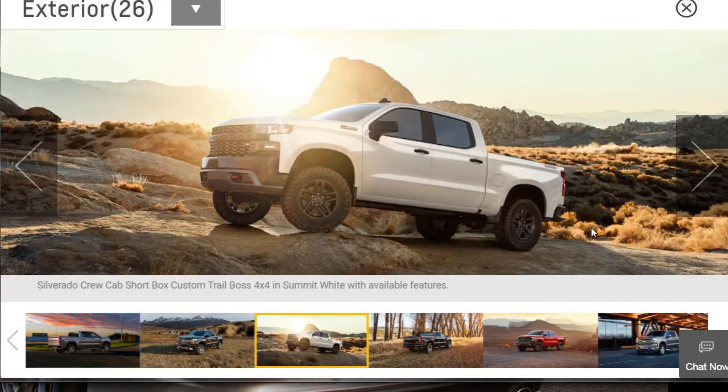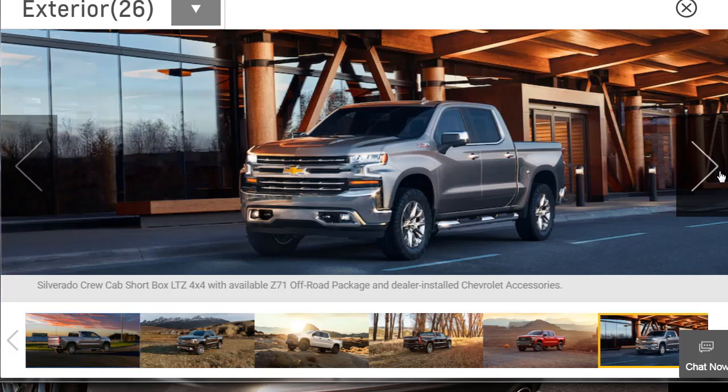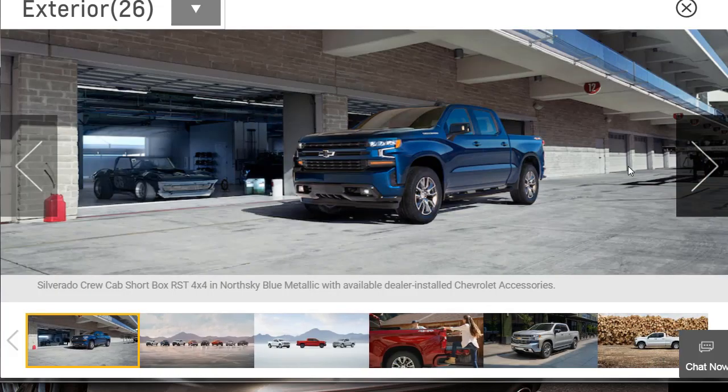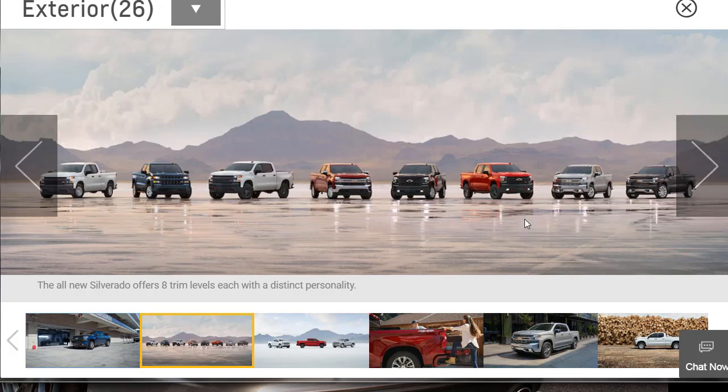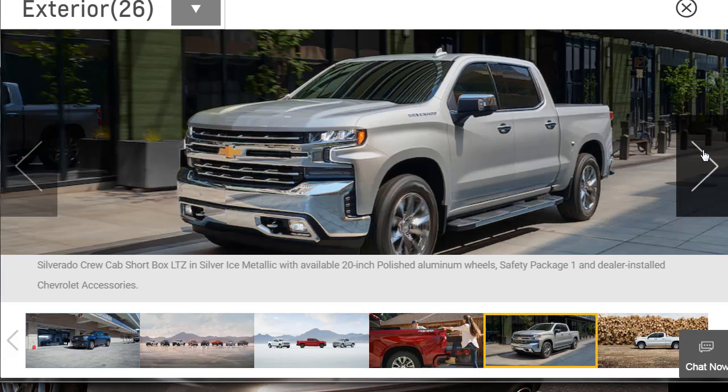Here's a Crew Cab short box Trail Boss 4x4 in Summit White — that looks pretty good. Look how tall these trucks are. This one's got some nice aggressive tires with the Z71 off-road package. Note that Corvette over in the backdrop — that's hot. Here's the full lineup with all eight trim levels. You can also see someone stepping into that tailgate bumper step. It's a nice-looking truck, I have to admit.